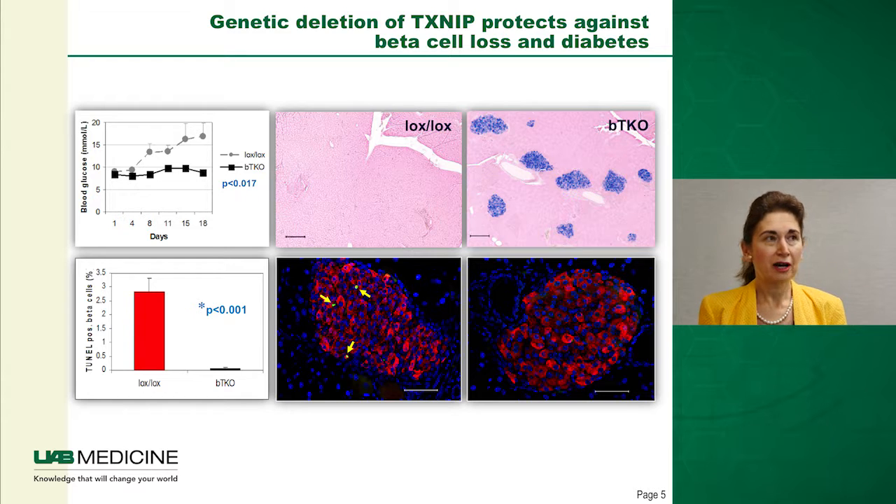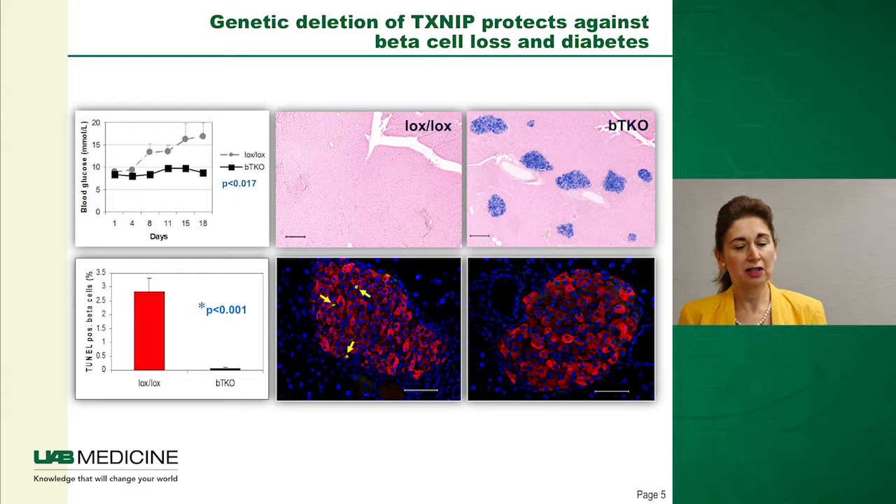When we quantified apoptosis by TUNEL staining, as shown in the lower panels, there were still apoptotic nuclei — seen as bright green dots marked with yellow arrows — in the control mice, but not in the TXNIP-deficient knockout mice. The quantification showed a more than 50% reduction in TUNEL-positive beta cells, shown by the low black bar as opposed to the red bar.